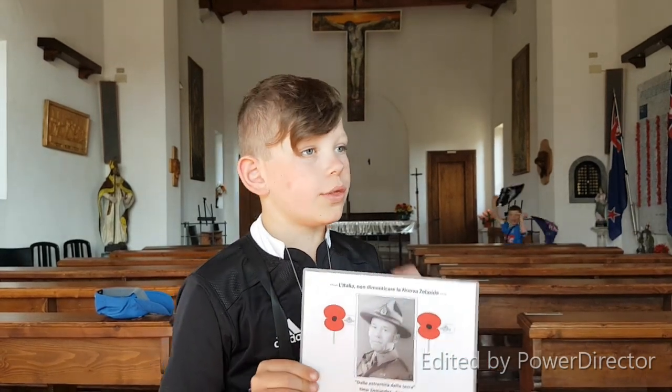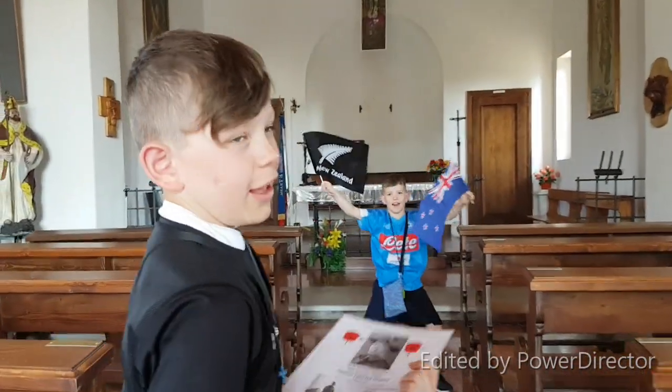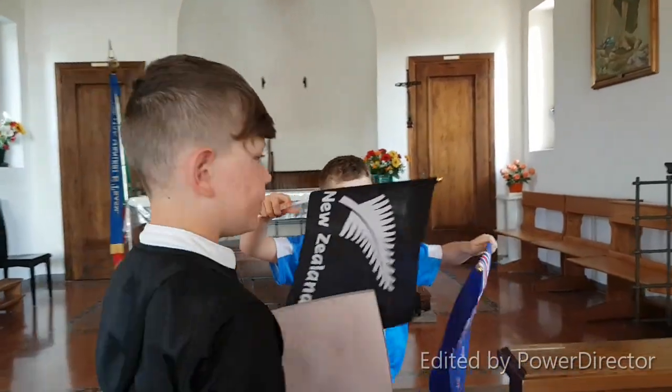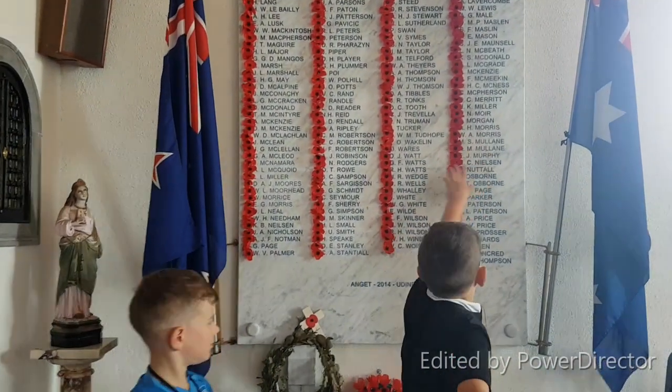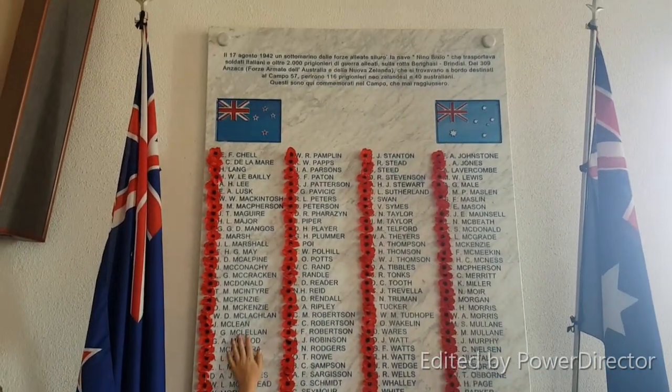This is my great-grandfather and he lived in this POW camp for four years. We came into a memory sacrifice. I'll show you the New Zealanders and Australians that died here while they were at the prisoner of war camp. These Australians here, these ones, and these are the New Zealanders. So those are all the New Zealanders that died at the prisoner of war camp.